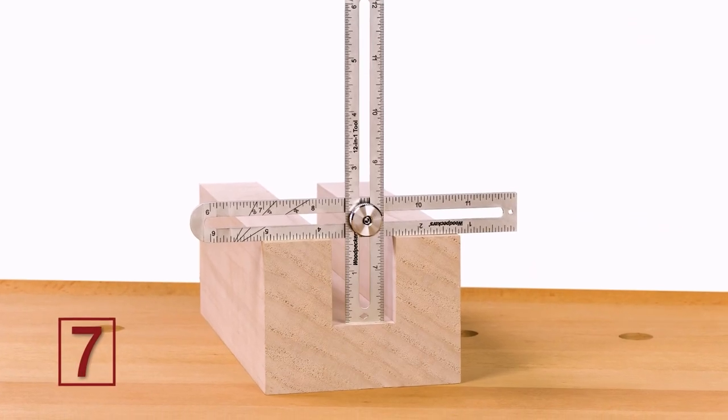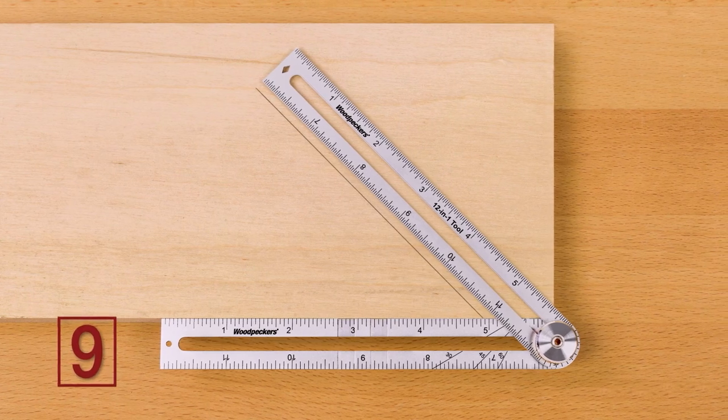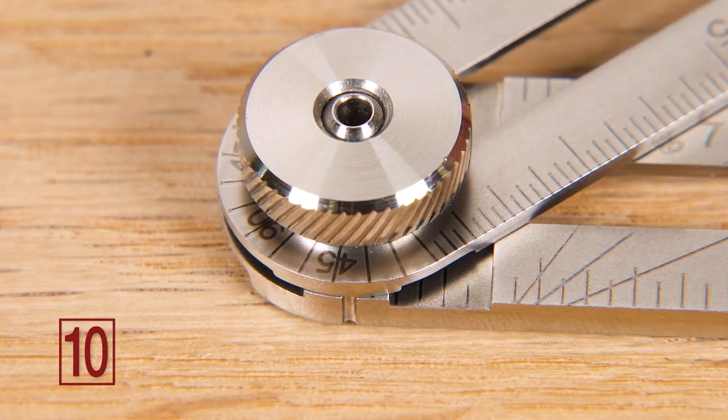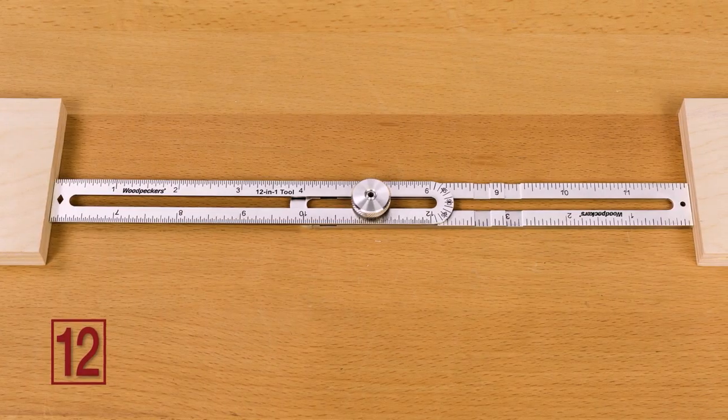Depth gauge, marking gauge, angle transfer tool, protractor, diameter gauge, and an inside measure rule.